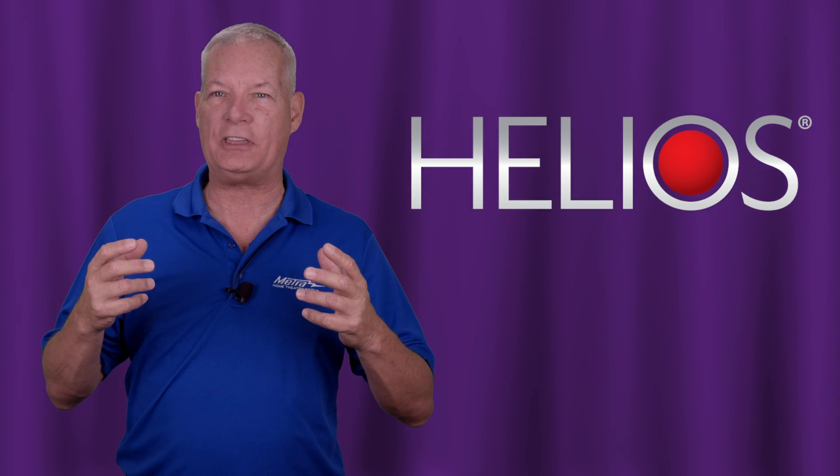The Helios fiber also comes with a beautiful package, displays very well on the retail show floor, and will help you make some extra money. We highly encourage you to sell the Helios fiber systems — it makes your customer a better system, makes you a little bit more money, and everybody's happy.